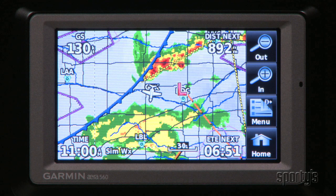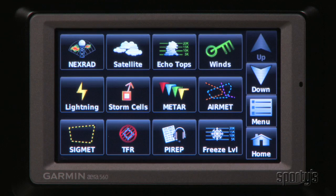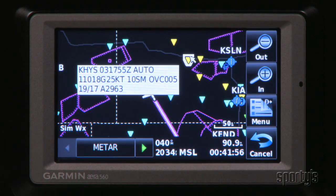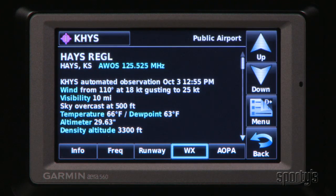XM Weather is as good as ever on the era 510 and 560. It can be overlaid on the main moving map or viewed independently through the XM Weather page. This includes the essentials like NEXRAD radar and METARs, plus some advanced features like icing forecasts and pilot reports. Again, the touchscreen interface is a real improvement here. For example, when viewing graphical METARs, just tap on the flag for the full text report.